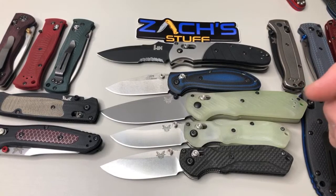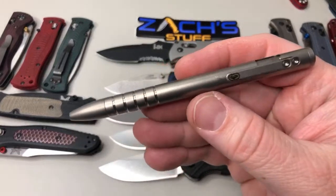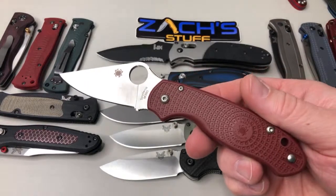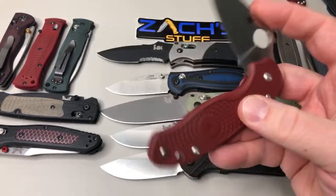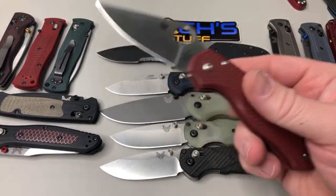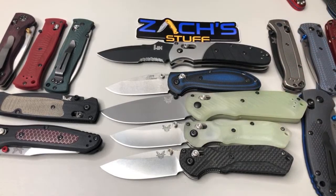What non-Benchmade am I into right now? One I'm carrying is probably the Spyderco Para 3. I just got a Goby headed my way, so I'm waiting for that Goby to get in — I'll probably be carrying that. These are the ones I've been carrying — my lightweight ones — and it's been working great. I always try to carry two knives. I've been carrying the black one though.